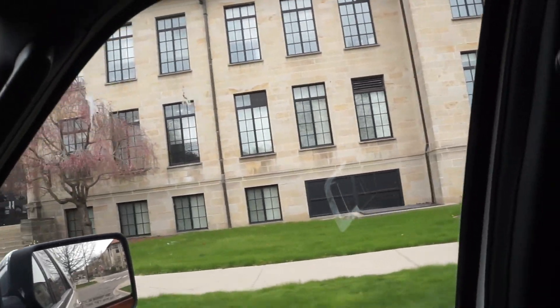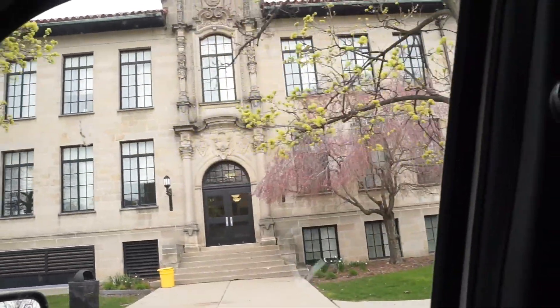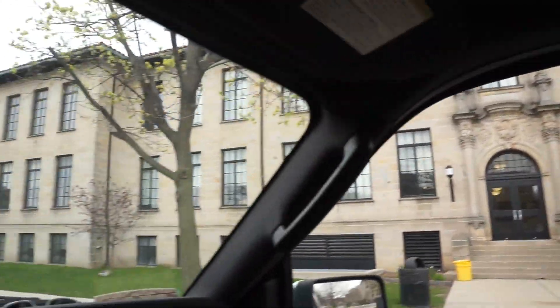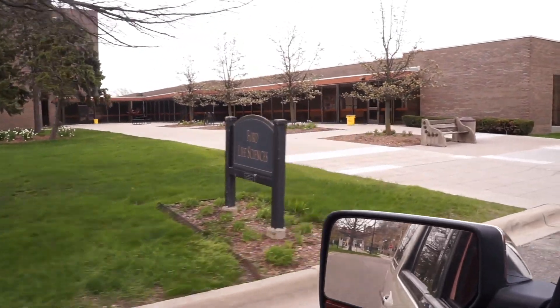There are so many different buildings here. I love this older 1920s-type architectural style. This is the chemistry building, which has a date of 1926 — same as the engineering building, I believe. And over here is the Ford Life Science building.